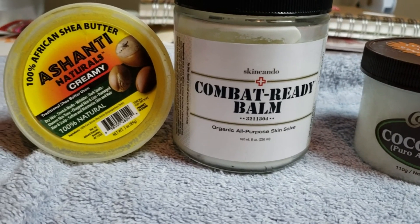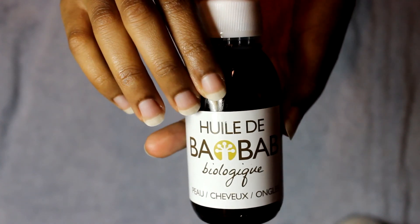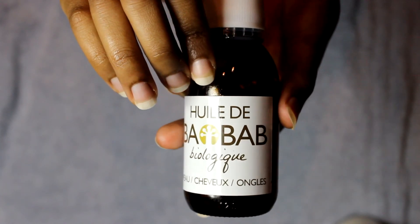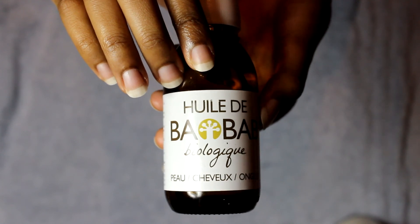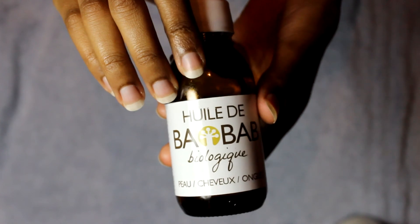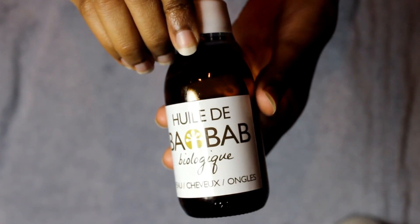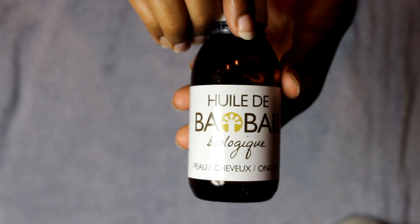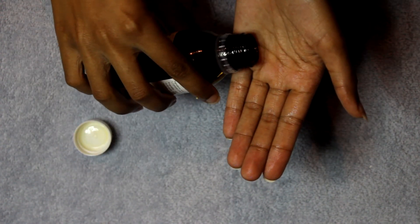The first oil I would like to discuss is baobab oil, which is derived from the baobab tree within Africa. These trees can live up to thousands of years. The baobab oil or baobab fruit contains vitamins A, B, C, and D, along with omega-3, 6, and 9 fatty acids. This is a type of oil that doesn't clog your pores and it also helps to regenerate your skin.